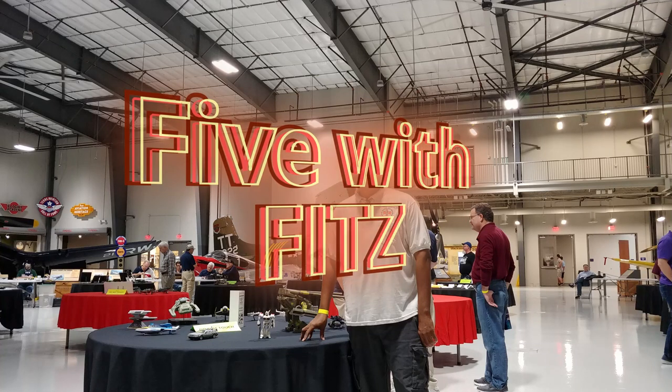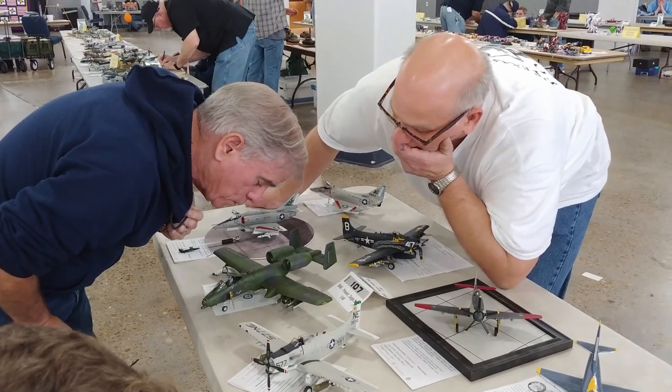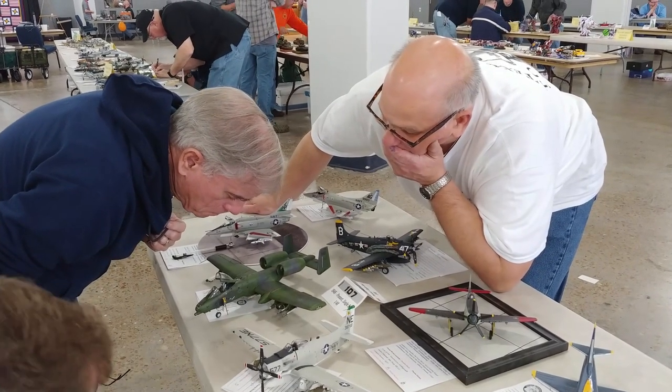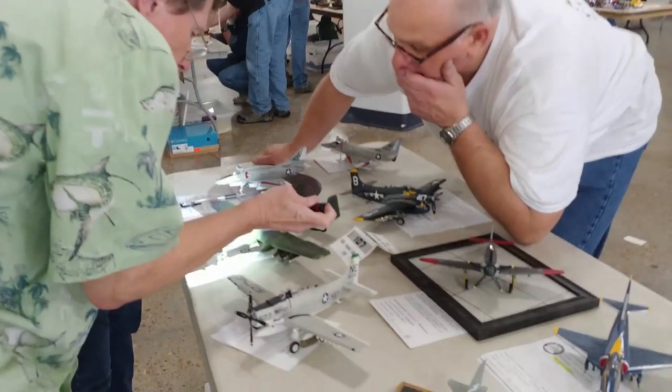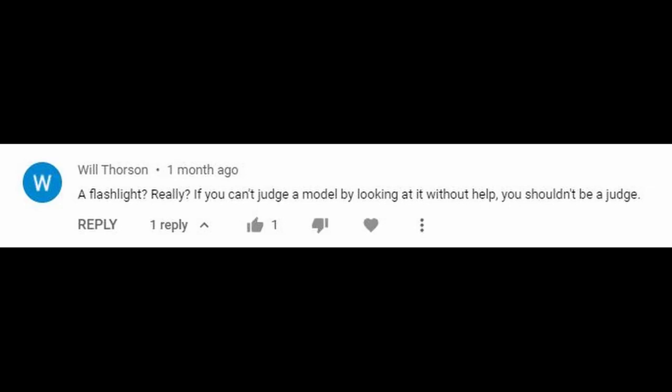This is the comment of the week — actually two comments along the same vein. In one of my videos showing models from a recent plastic model competition, I used a thumbnail with screen captures of things I found neat, including judges using a flashlight to look at a model. I thought it nicely captured the scene, but I was surprised when one or two commenters criticized judges for using flashlights.